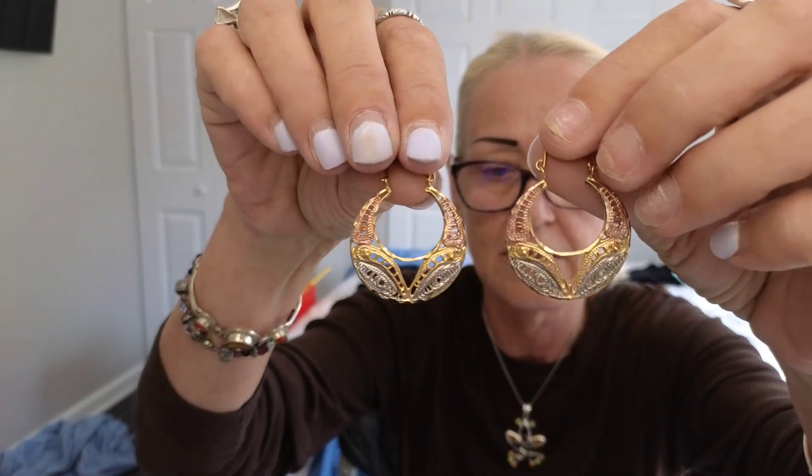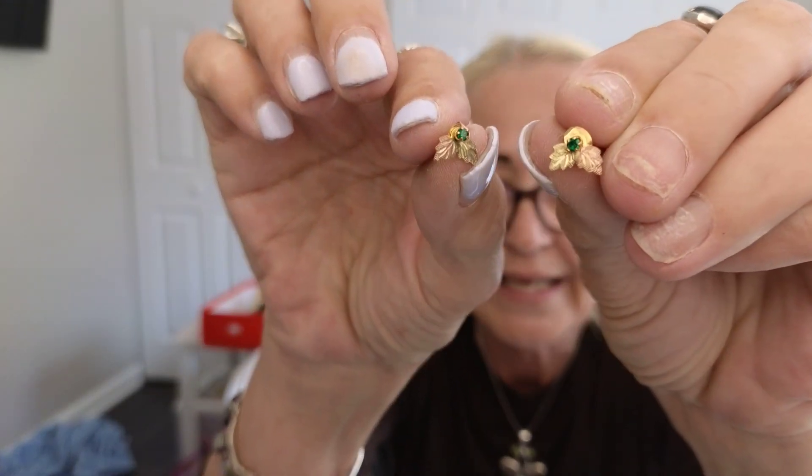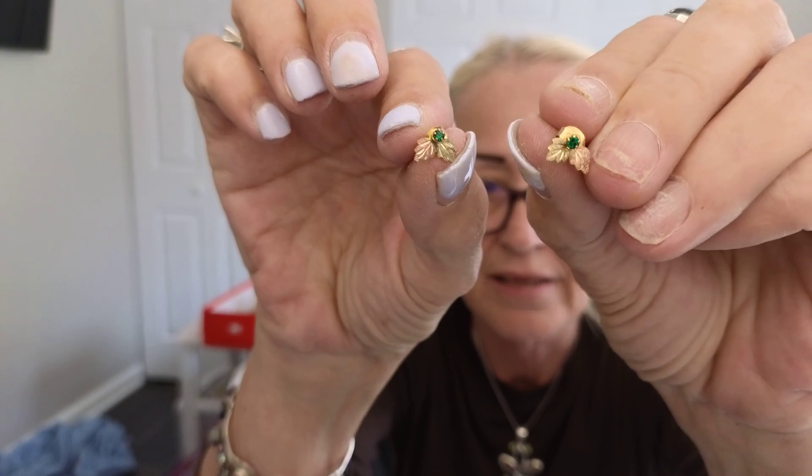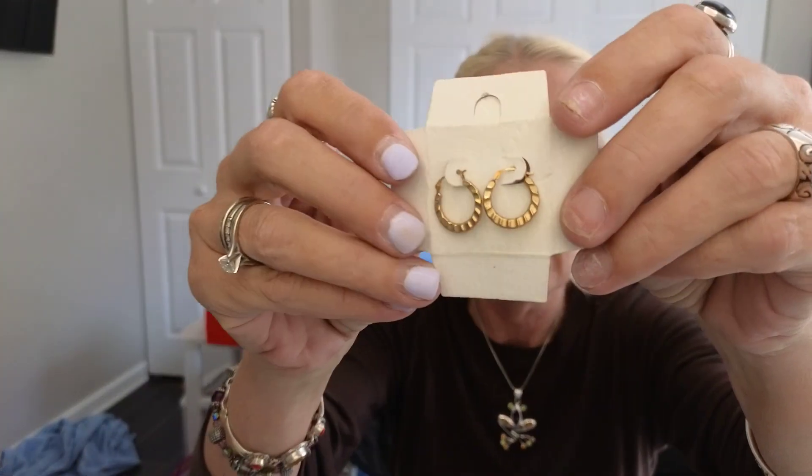Alright, these are 10-karat gold, they're tri-color — so pretty! I'm going to do the 10-karat real quick. These little attachment pieces are 10-karat gold — you know, the little leaves. I don't think the earrings themselves are, but I'll test them. And then these are 10-karat gold. I haven't cleaned anything.